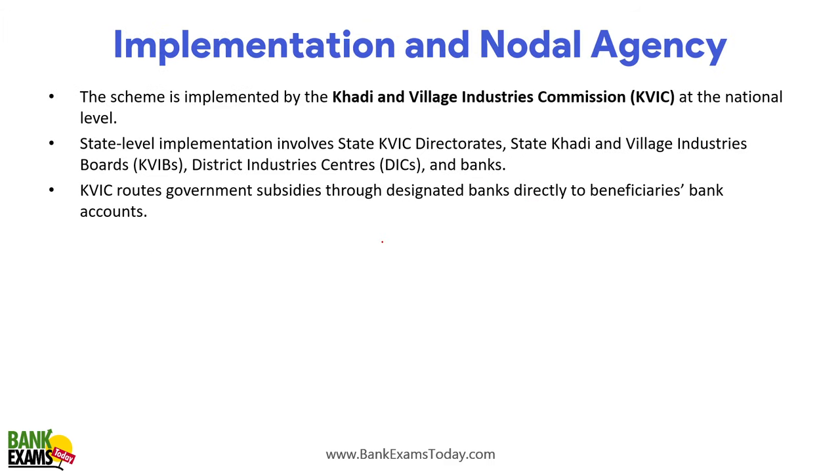The nodal agency is the Khadi and Village Industries Commission (KVIC). State-level implementation involves state KVIC directorates, state Khadi and Village Industries boards, district industry centers, and banks. KVIC is the nodal agency — that is very important to remember.